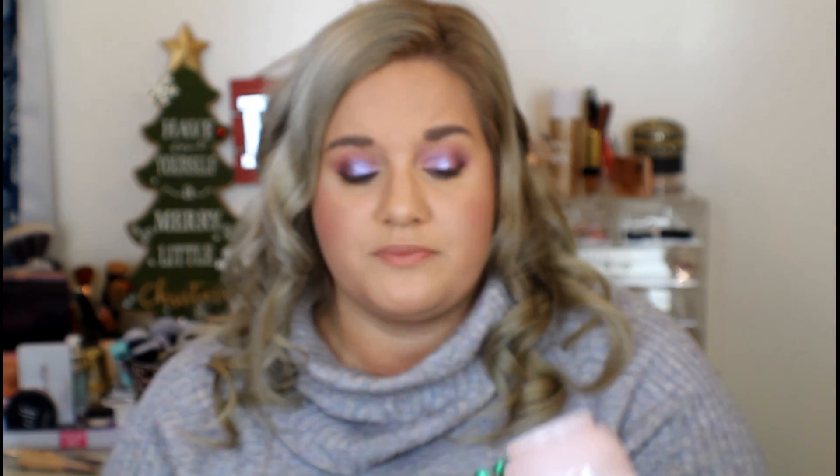This is by Saturday Skin — it's the Waterfall Glacier Water Cream. I put this on before my makeup. It literally feels like water on your skin. It is so moisturizing, no scent, which I love. It's really, really nice.